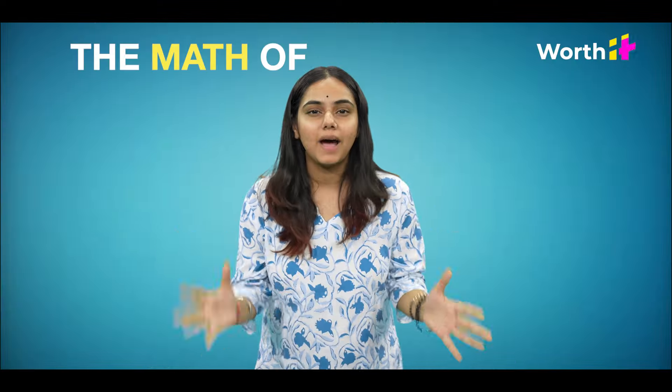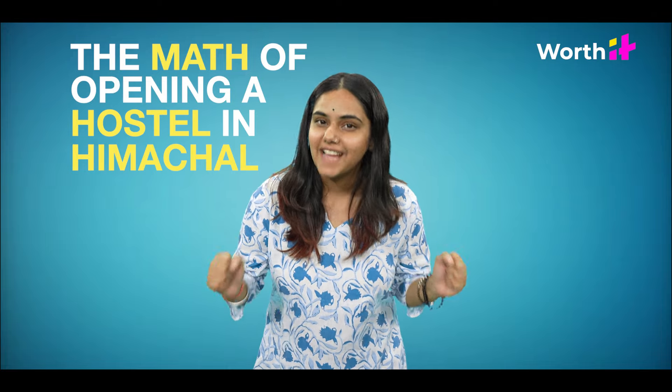So today we are going to decode the math of opening a hostel in Himachal. I have a lot of contacts in Himachal.